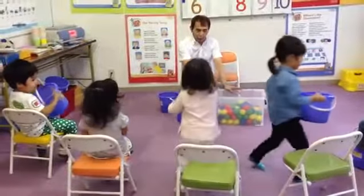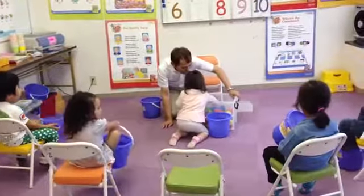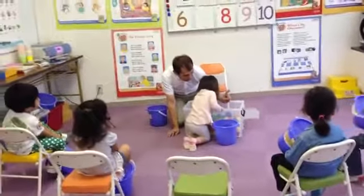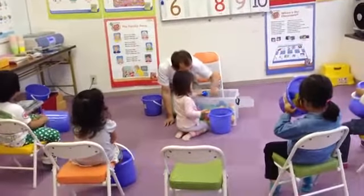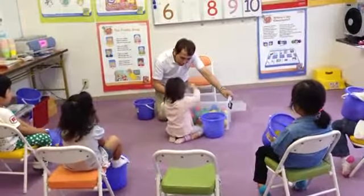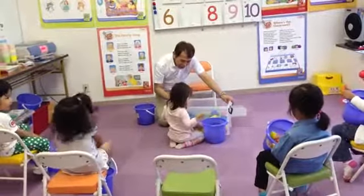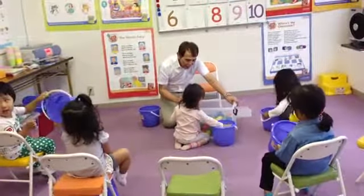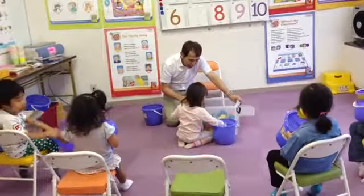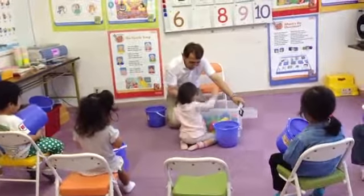Now let's count. You now. Come, count from 1 to 10. You go. 1. 1. 2. 2. 3. 3. Go. 4. 5. 6. 7. 8. 8. 9. 9. 9. And 10. That's great.